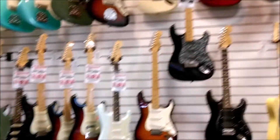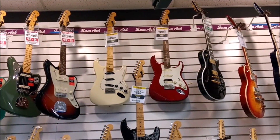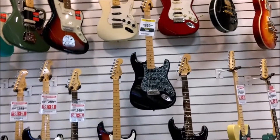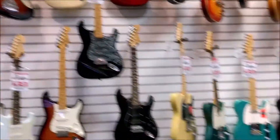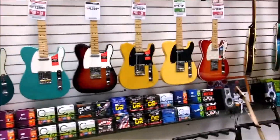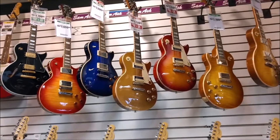The Strats — that red HSS is pretty sweet, but I like this black one right here. I'll have to get that down. Check that out in a minute. With the Teles, there are Gibson Les Pauls up here. That gold top is pretty sweet.